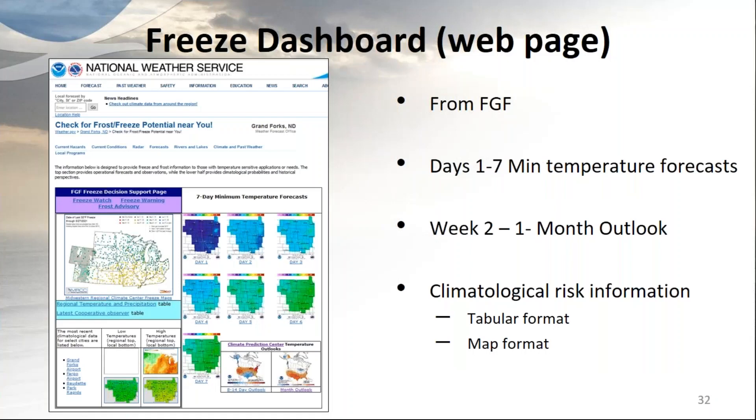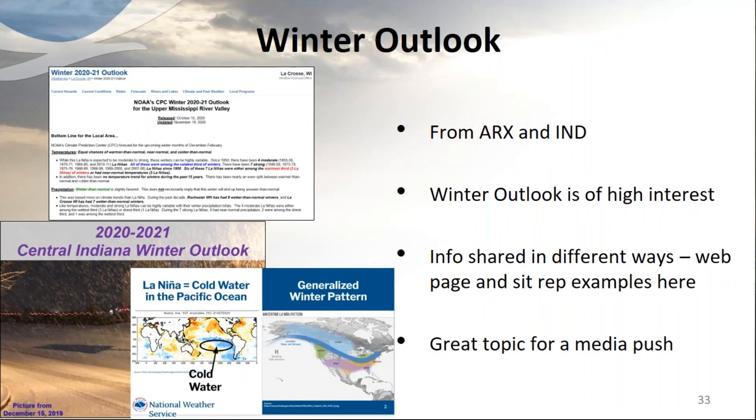Grand Forks and a couple other offices have a freeze dashboard that includes day one through seven minimum temperature forecasts, week two through one-month outlooks, and climatological risk information in both tabular and map formats — a good example of marrying past climatological data with both weather and climate forecasts in one location. Winter outlooks generate a lot of interest, with examples from La Crosse and Indianapolis, which share the outlook via a web page and a SITREP respectively — a good topic for a media push given high public interest.